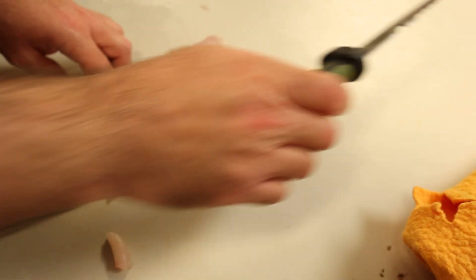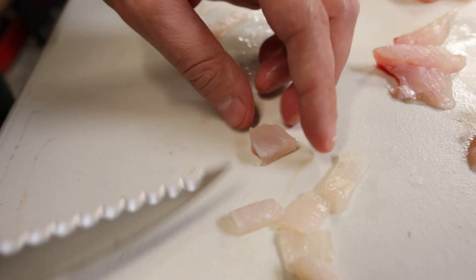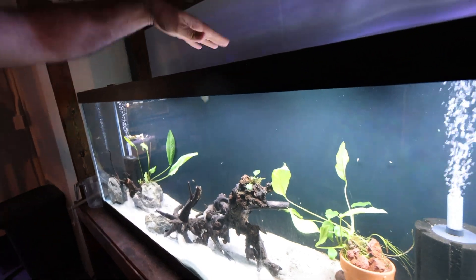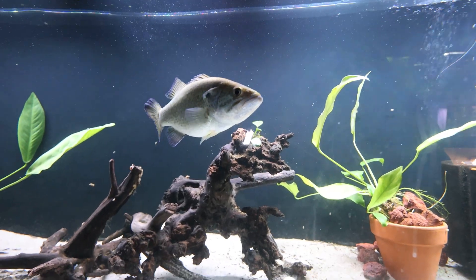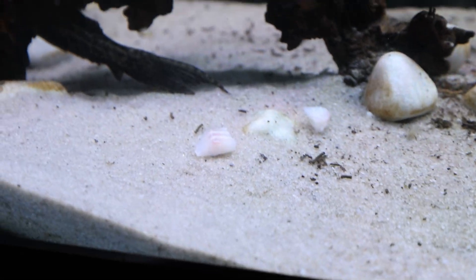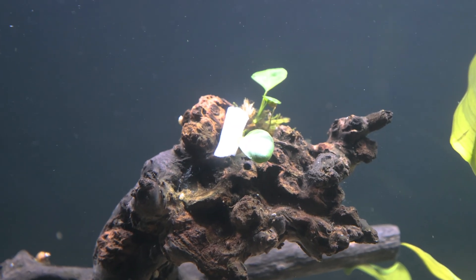I'm going to grab a bunch of small pieces and throw them in all at once to see how quickly he can devour them. Let's stack these up in a little pile — look at that, a lot of protein for this guy. He's getting them quick, but he let a couple fall. He waits for the ones at the top and doesn't really look for any pieces that fall to the bottom — he likes eating at the top of the water.